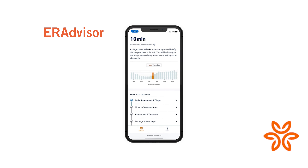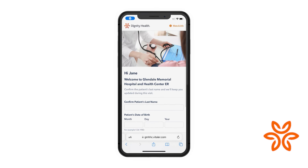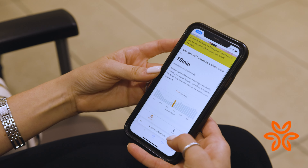I'm also pleased to introduce to our community of patients, physicians, and staff, ER Advisor — our latest technology in our emergency room. With ER Advisor, we're making your experience in the emergency room easier with real-time updates, all from your mobile phone.